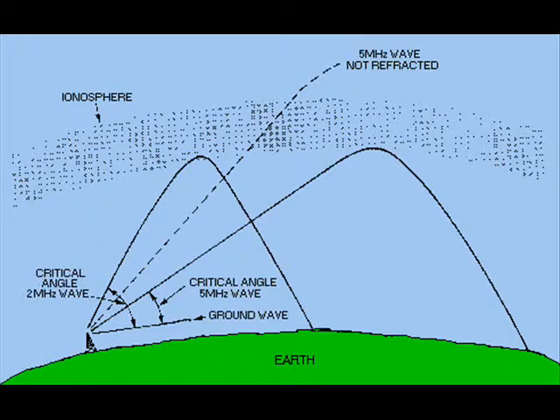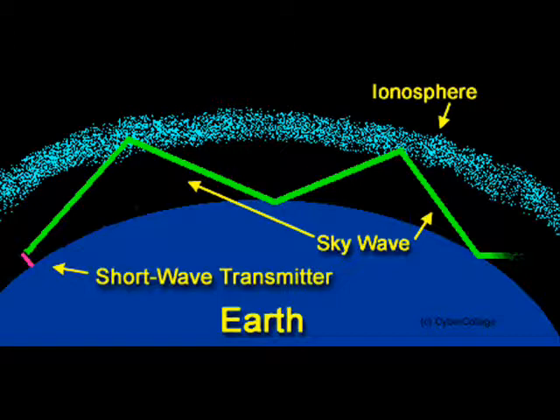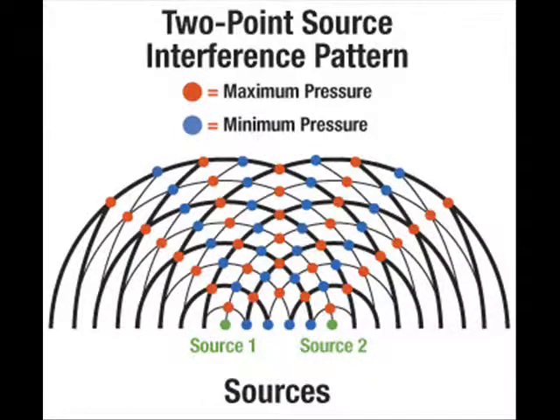Ionospheric refraction is when the ionosphere — a layer of heavily charged particles above the Earth's atmosphere — refracts the waves sent by a transmitter, and the wave ends up hundreds of miles away from where it started. You may see this as a problem because they interfere with other waves in the same frequency, but it is also an advantage, as the wave can travel long distances if aimed at the right angle.